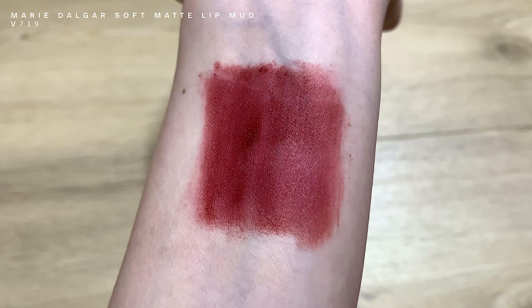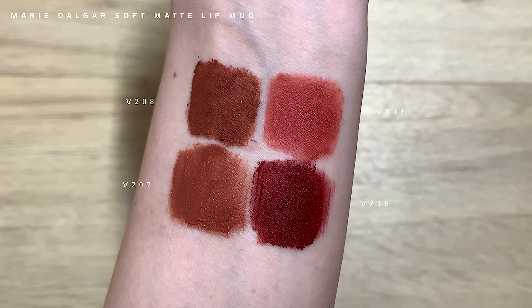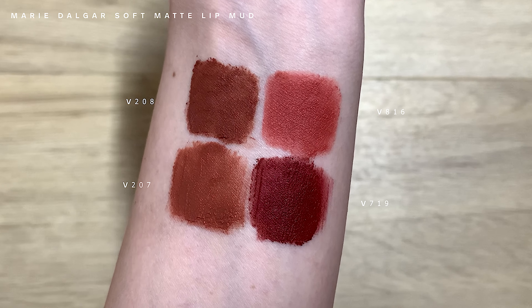For the last and final shade, V719 — this is the colour of wine. Extremely pretty. When it comes to making shades, Mary Delga has got their stuff. As compared to the other three shades, I would consider this a darker shade. The formula does not stain when you remove it, which is nice. Out of all four colours, I don't hate or have even a tinge of dislike for any of them — which is crazy, because usually when I buy four lipsticks I can find a fault in at least one.